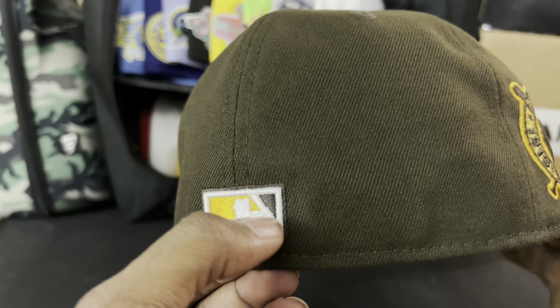Oh snap, something else in here! Kappa Nova has actually gotten themselves into the pin game, and I also got a little bonus pin to go with it. Yeah — fire! A little Mario Brothers 1-Up action right here. That's super sick, love that. I'm gonna have to find a fitted to pair this one with.